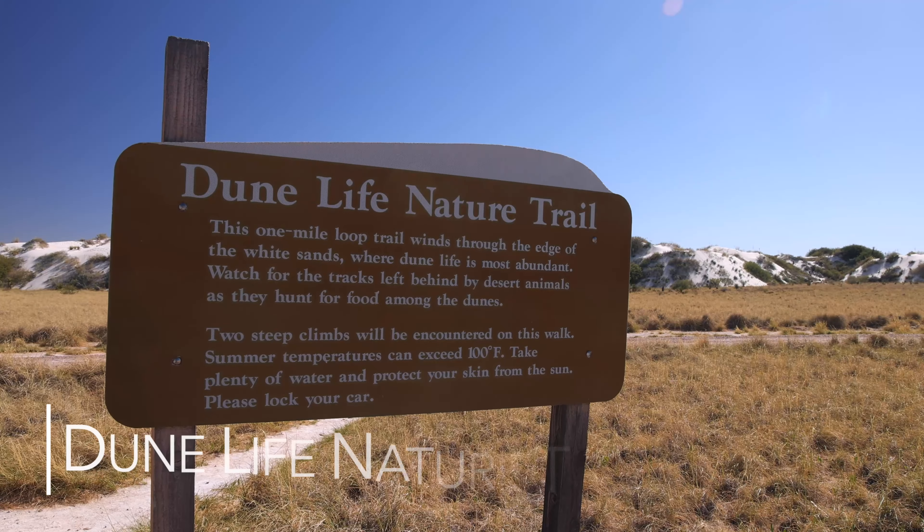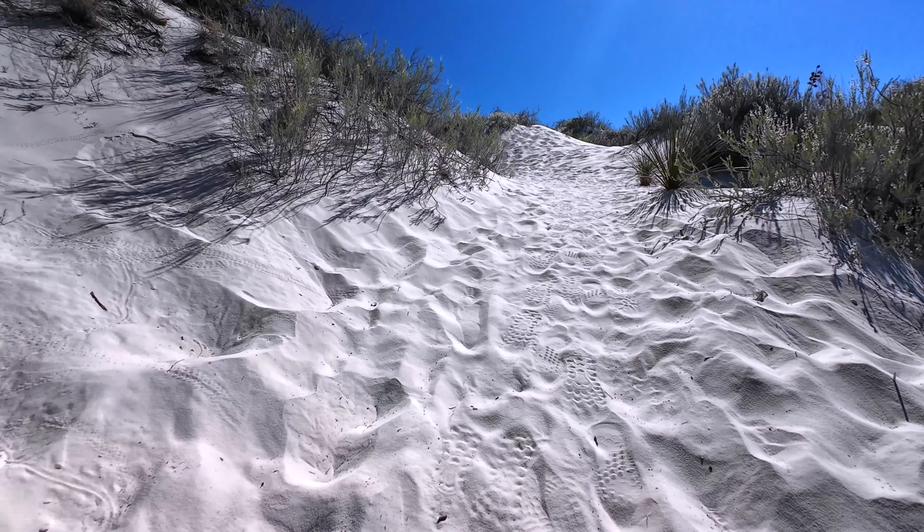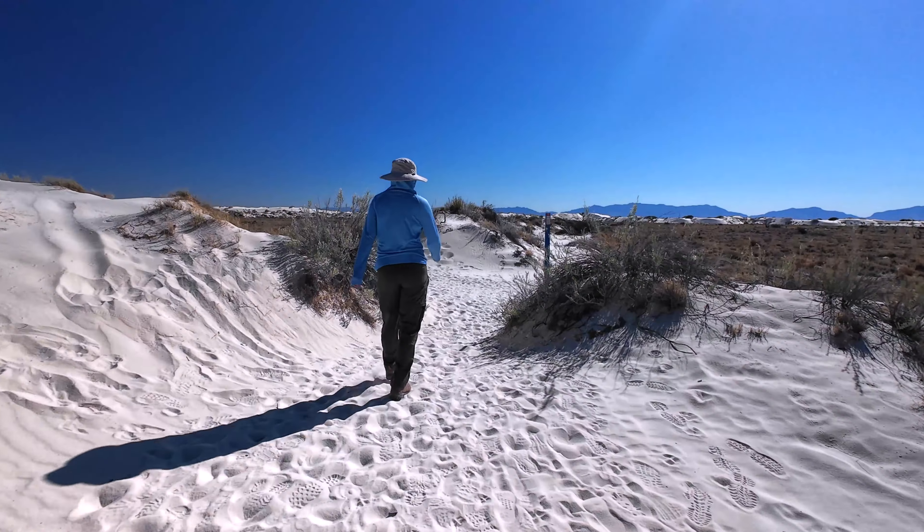Our first stop was the Dune Life Nature Trail — a short little loop trail that we thought would give us a nice introduction to the park and to the dunes.